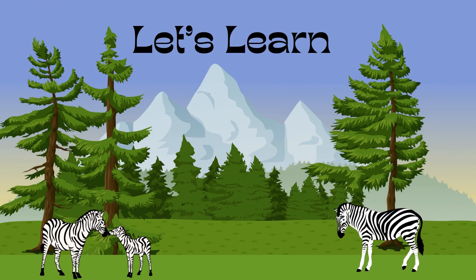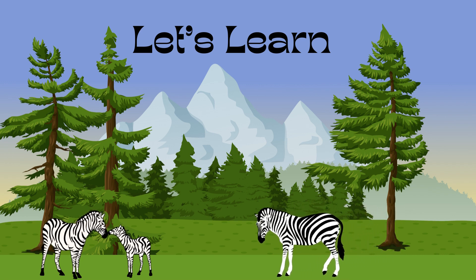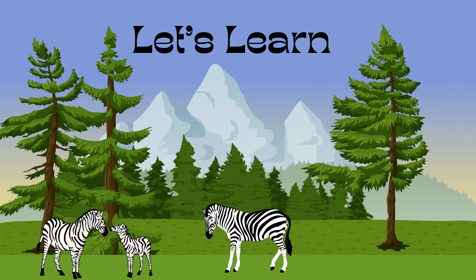Now learn an animal from letter Z: Z is for zebra — white, black, white, black!